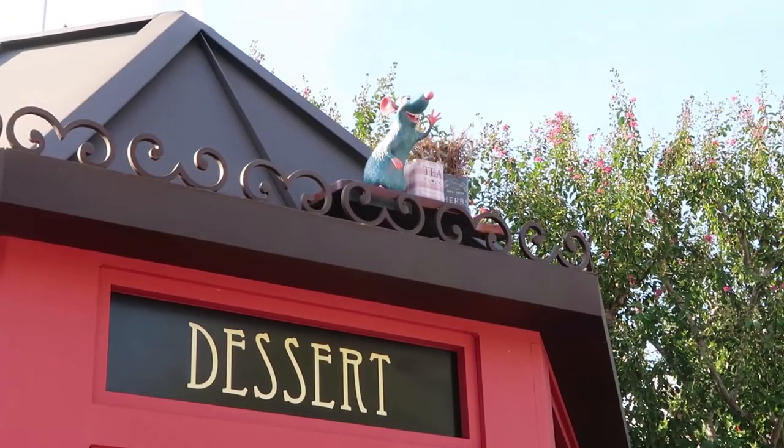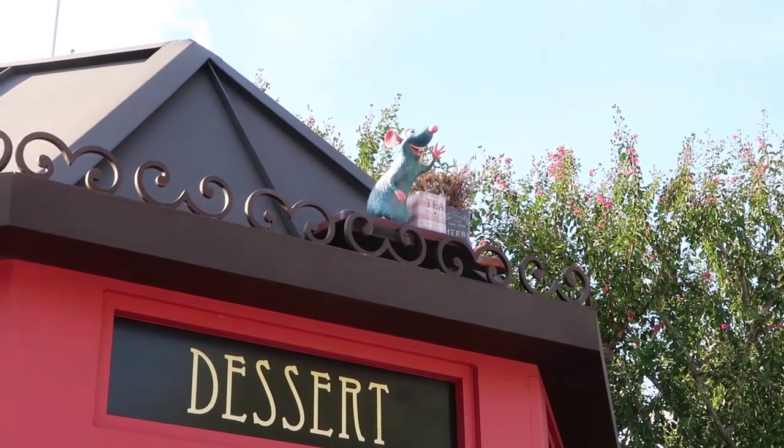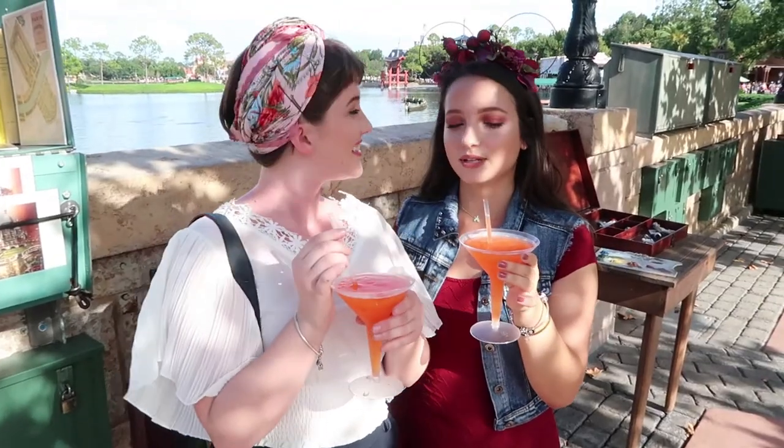Emily, how many cheeses out of five would you give the bread? I'm going to have to give it five cheeses out of five, everyone. We found Remy in France where he belongs.